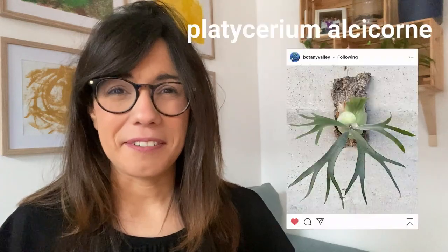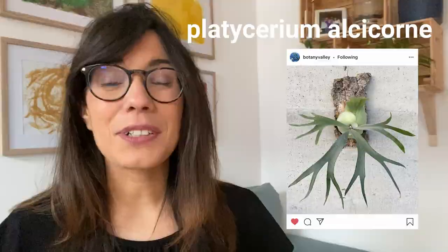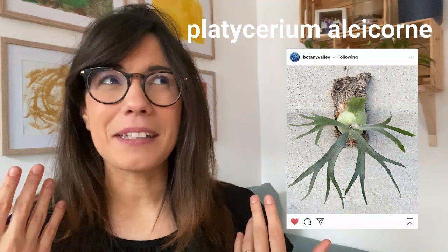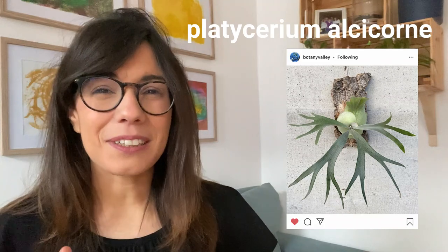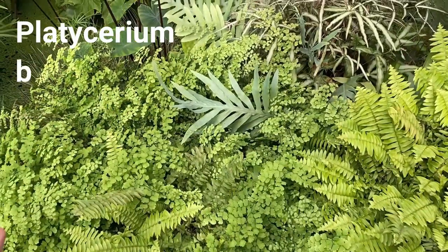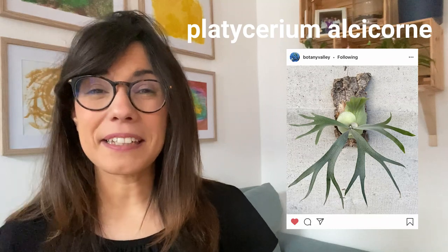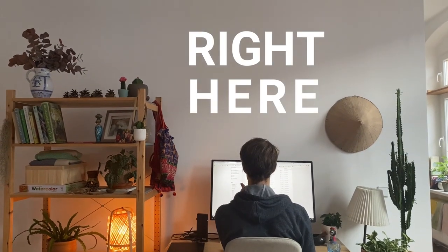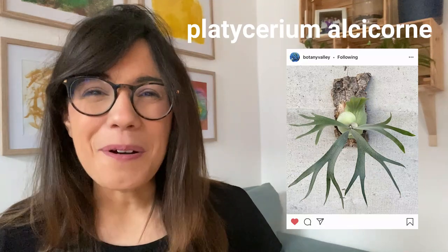Number two is the staghorn fern. This plant is also perfect if we don't have so much space in our apartments because you can actually mount it on the wall. This is a beautiful fern and we actually saw its cousin in the conservatory in Toronto when we did the tour. I'm thinking that maybe if we do find it, we can put it on top of Jan's desk because we have a big wall there, so we could even put three or four. It would be nice to put some plants on the wall there.